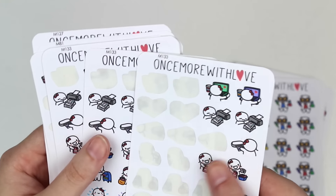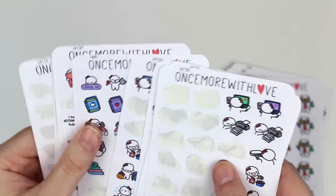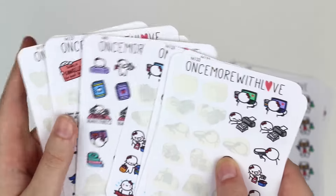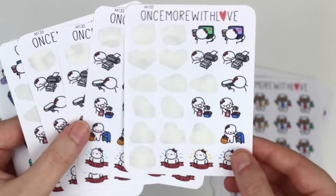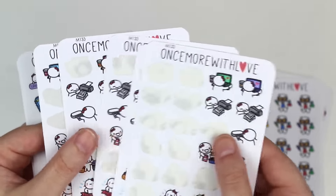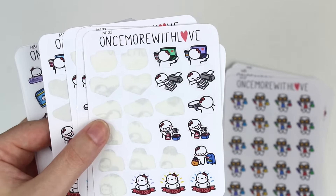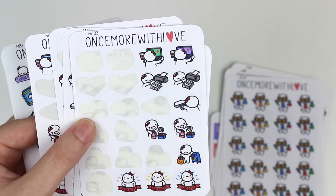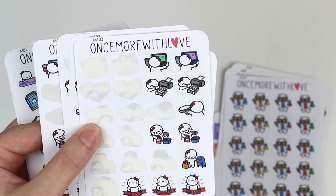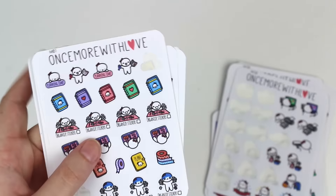And then I got a ton of these sticker girl boss ones. I think I got five of them. And as you can see, I've used quite a few of these stickers already. So they've got like a little munchkin designing stickers, printing stickers, cutting stickers, packaging stickers, mailing stickers, and then it has this little girl boss at the bottom there. Those are really cute. I will probably order more of those.